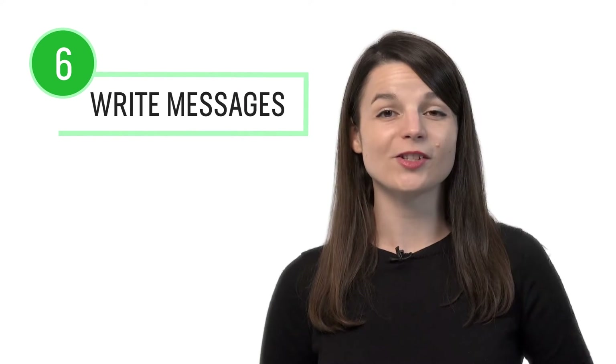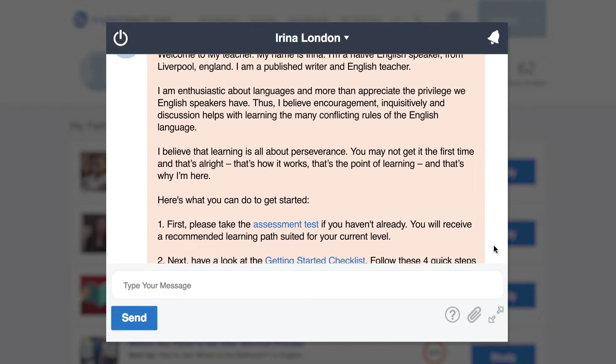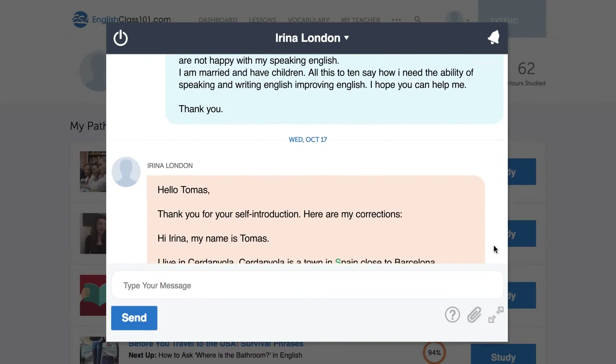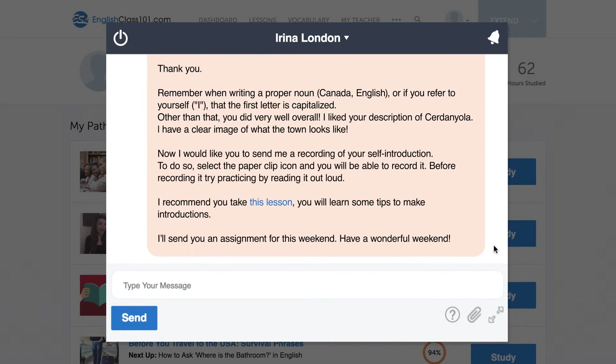Number six: write short messages to your premium plus teacher. Just write out a message and send it to your premium plus teacher for review. As a first step, all new premium plus users are asked to write a self-introduction and send it to their teacher. Your teacher will review your work, give you feedback, corrections, and help you improve your writing skills fast.